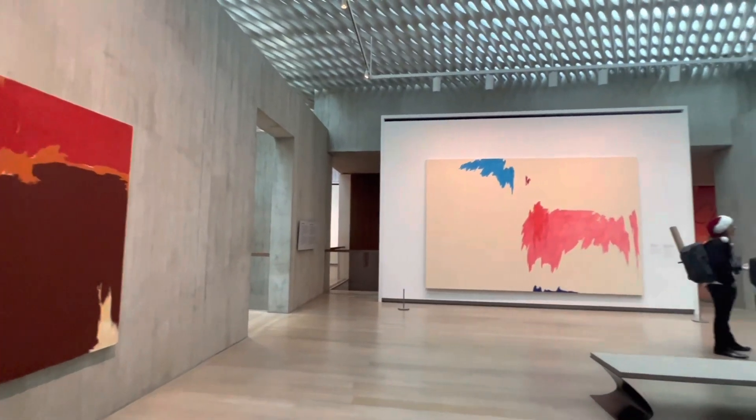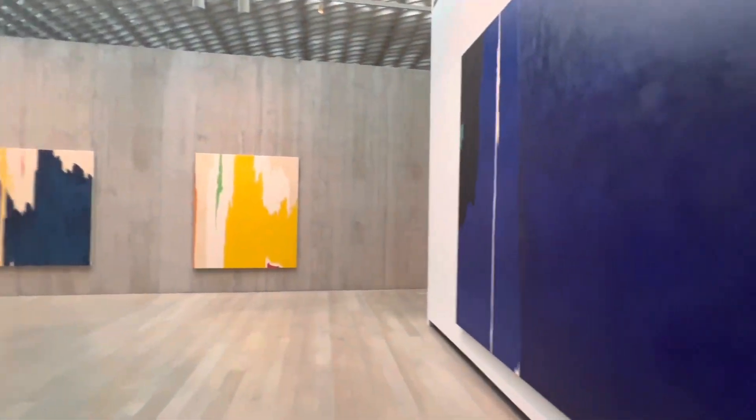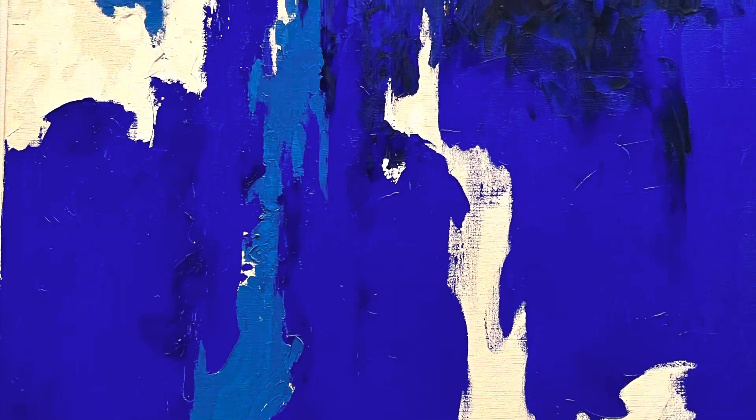Clyfford Still had a unique style when applying paint to his canvas, using a palette knife to skillfully apply thick layers of paint of different colors in various shapes, adding texture and depth to his paintings.